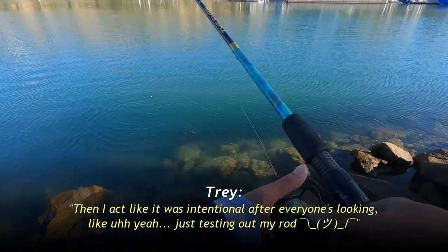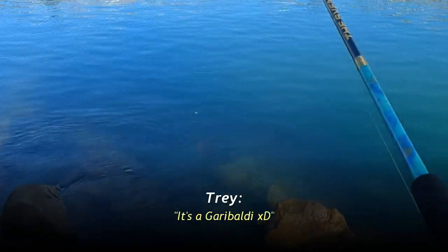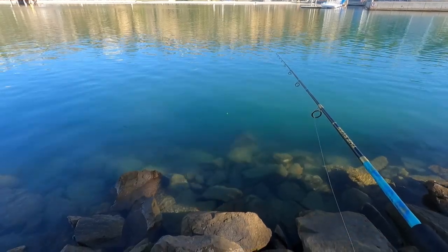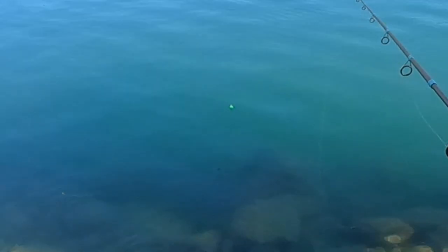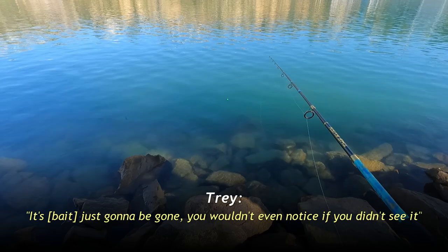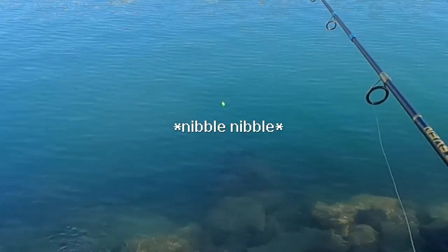Testing out my rod, getting some nibbles. Yeah, it's a Garibaldi. I think I see a very, very tiny opal eye — like two inches — nibbling at the shrimp right now. This guy's so small he's not even moving the bobber. Something's nibbling though, that's a good sign. They're trying so hard to take it — there are so many tiny ones right here.